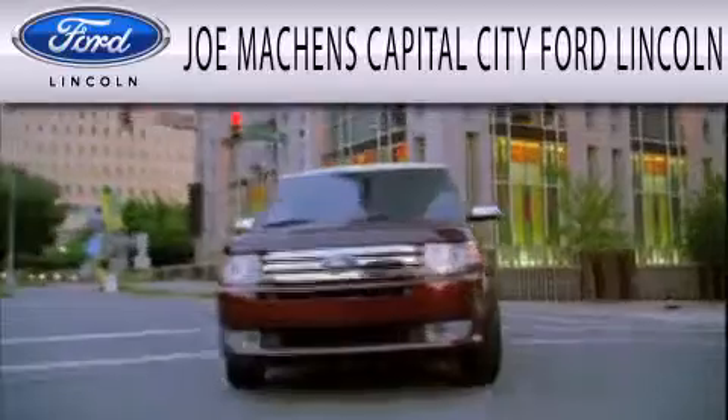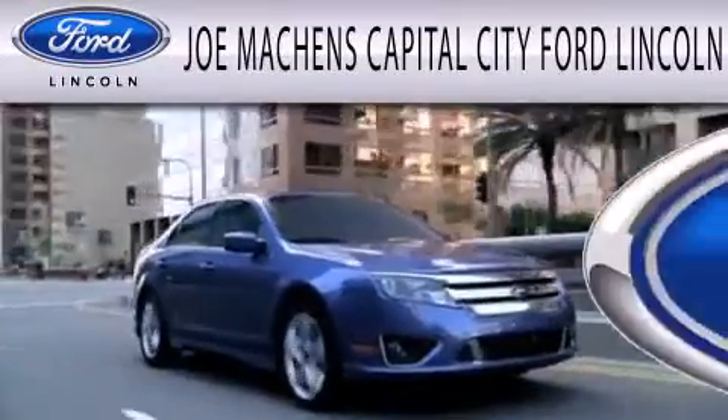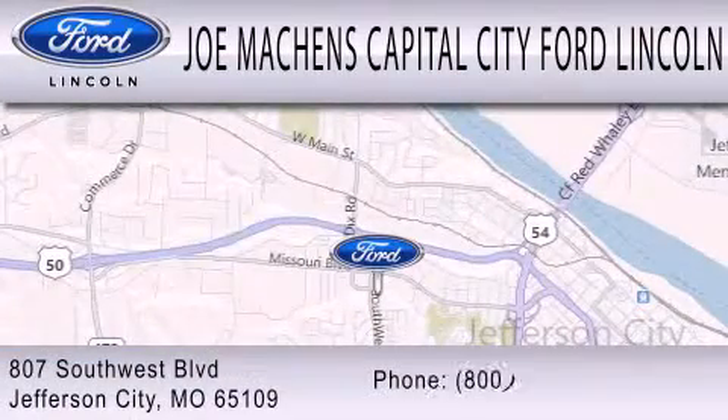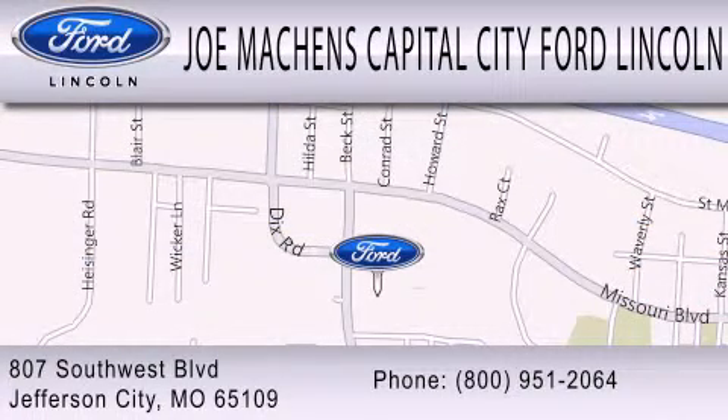Joe Mockens Capital City Ford Lincoln is dedicated to doing everything possible to ensure the experience you have selecting your next vehicle is as pleasant as possible. We're located at 807 Southwest Boulevard in Jefferson City. Thank you!